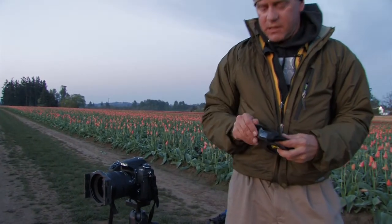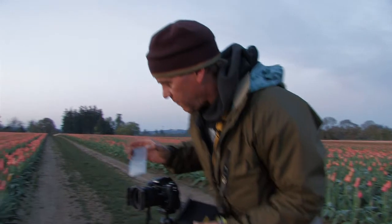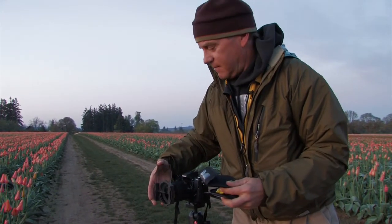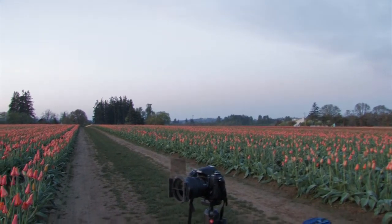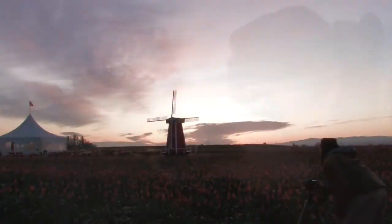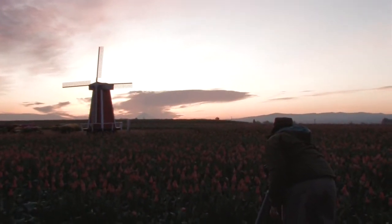You could always just shoot two exposures — one for the sky and one for the foreground — and then combine them in Photoshop. Better to do it in one exposure; that way you spend less time in front of the computer and more time out here in the field.